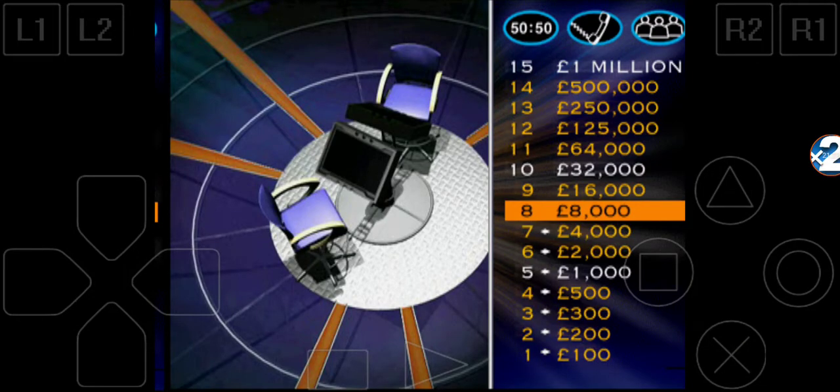Keep going if you want to. Here's question 9. You're doing really well. If you play and get it wrong, you'll drop £7,000. If you play and get it right, you'll double your money to £16,000.